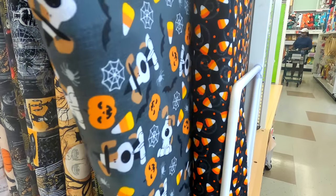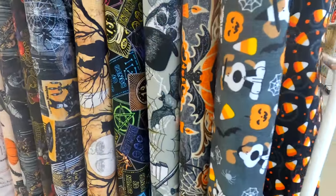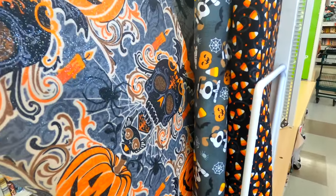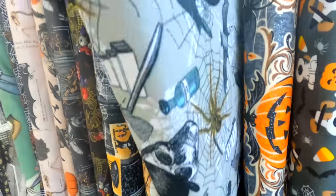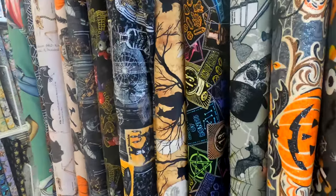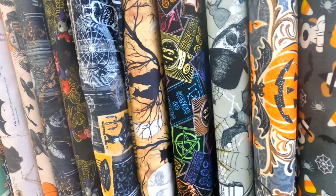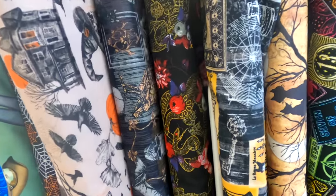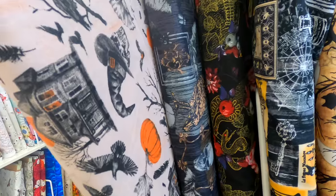I loved these cute candy corn fabrics and these little doggies. This fabric with the pumpkins was also really fun — it had some glitter on it, though it's probably hard to see in the video. And then this one was a little bit spooky with the spiders and the skeletons. I loved the vibrant colors on this fabric. This one had some haunted houses and crows and of course some more pumpkins, skulls, and witch hats.